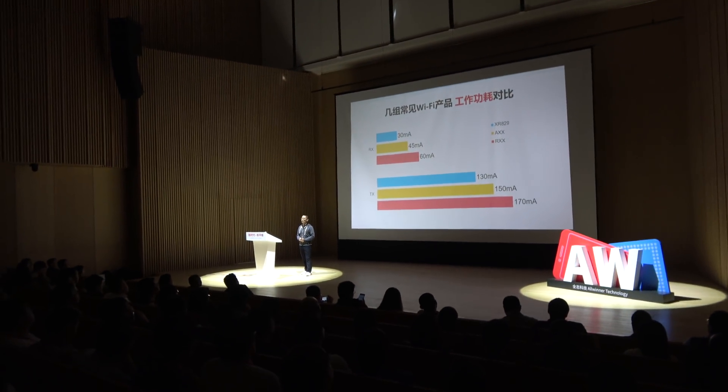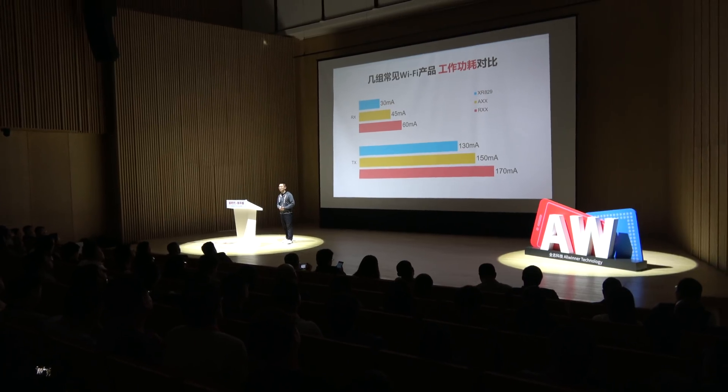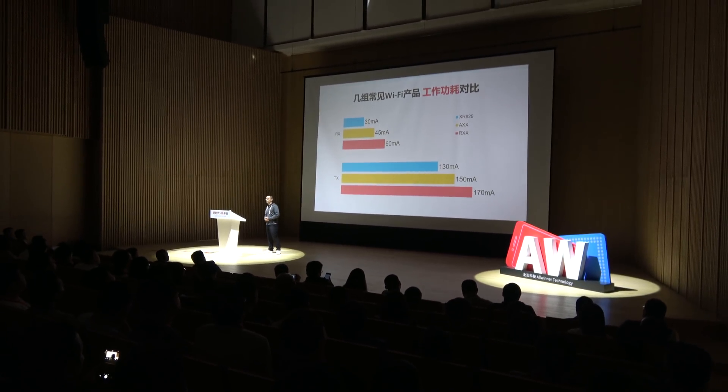They're introducing the XR-829 — that's a WiFi plus Bluetooth 4.1 module. It's a single chip that works together with Allwinner SoC products. Not only for the A63, but in the future it will work with the A-series, the H-series, and also the R-series chipsets from Allwinner.